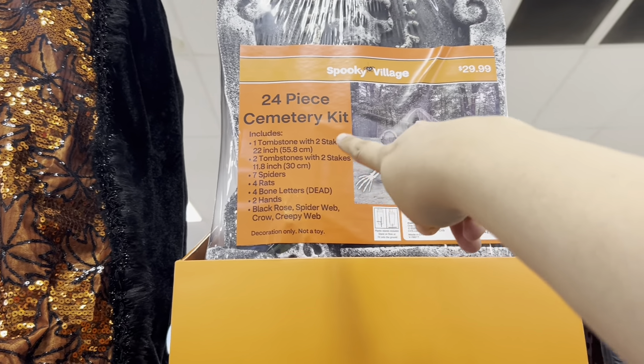Look at this spooky animated doll — $30. I don't see where she does anything though. Let's see if this one works — nope, I'm pushing the button and nothing happens.